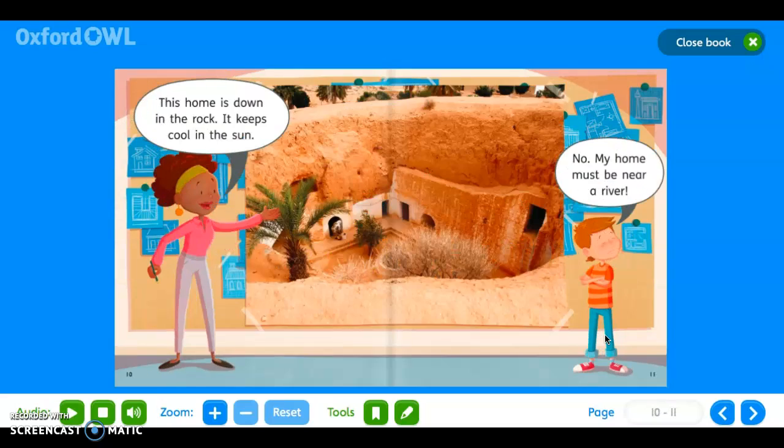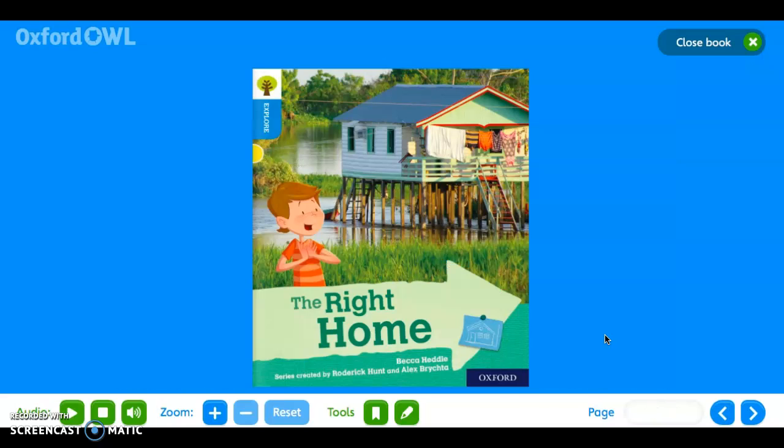Now that I've finished reading, go all the way back to the beginning for me and have a go at reading it yourself. If you're struggling, you can rewind the video and listen to me read it again, or down here on Oxford Owl we have the play button where they will read it to you.